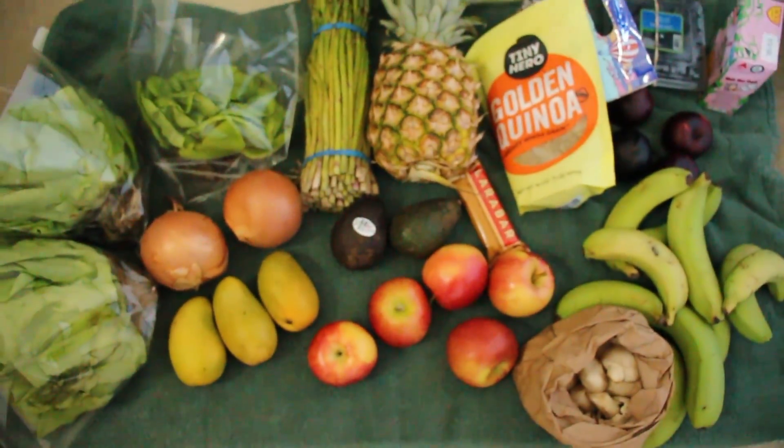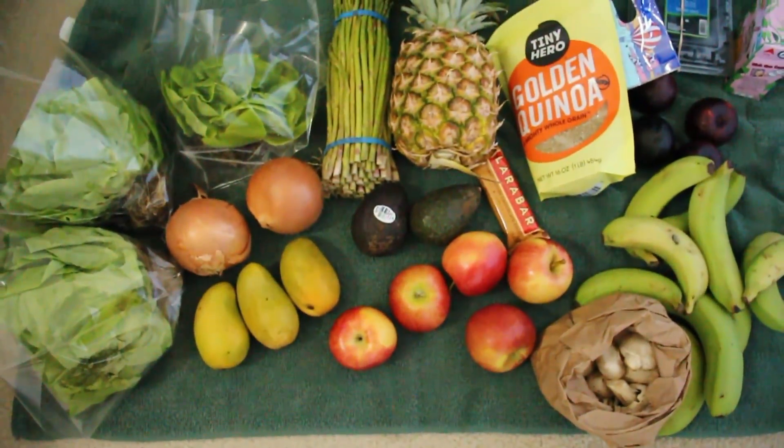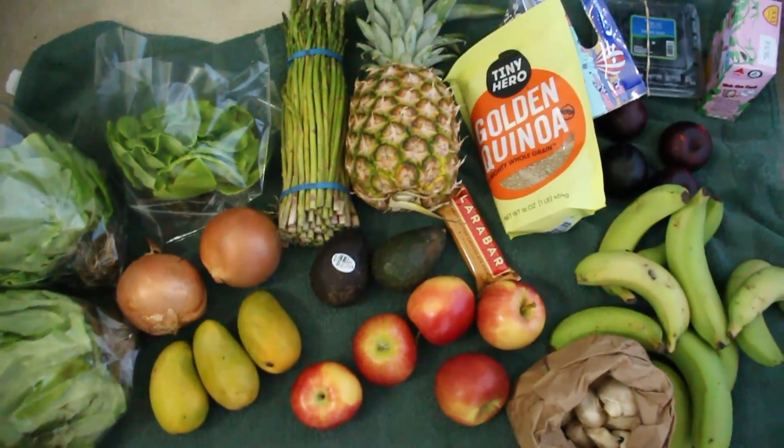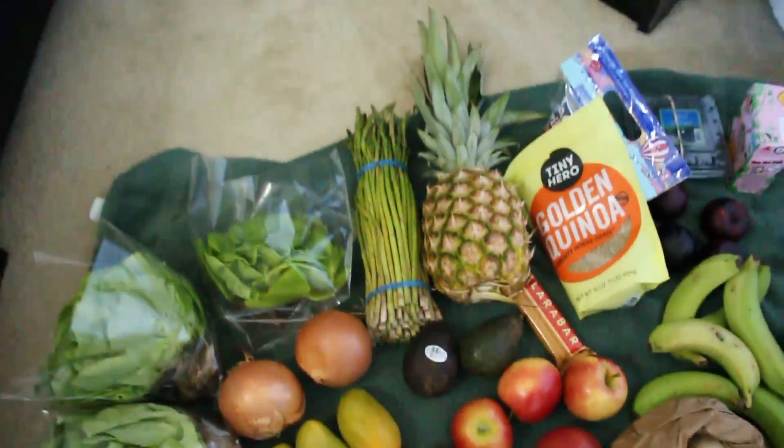So here's my haul all spread out. I'm pretty excited about this one — I think it'll be good, and I haven't had asparagus in a while so that'll be a nice addition to my salad. Thank you guys for watching! I'll try and show you some videos with some of the things I'm making, or maybe a meal prep video of my salad with the asparagus and the mushrooms and everything. If that's something you'd be interested in, keep an eye out for that. Make sure to like, comment, and subscribe, and I'll see you guys next time.